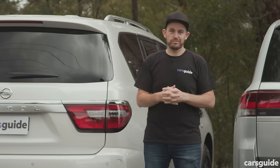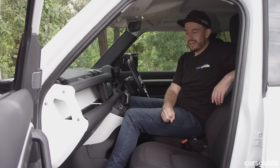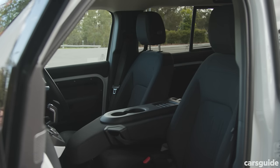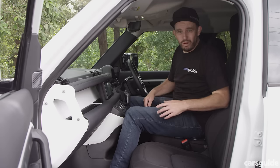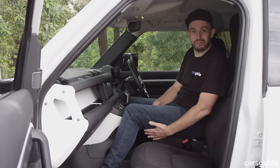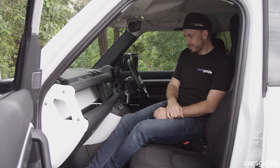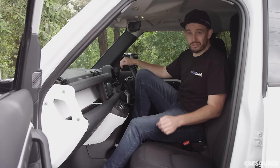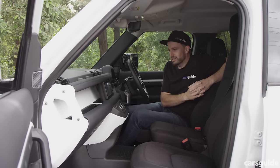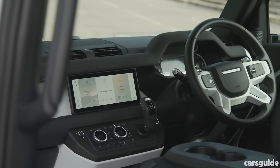The Defender 110 D250 has a middle jump seat up front, which is a rare thing. You can probably see why it's optional — it doesn't necessarily feel like the safest spot to sit, you're quite high with a fair bit of gap underneath, and your feet are competing with the passenger. It's not something I would option. Moving to the driver's seat, the Defender is as rugged and purposeful as it looks but it doesn't feel low-tech.